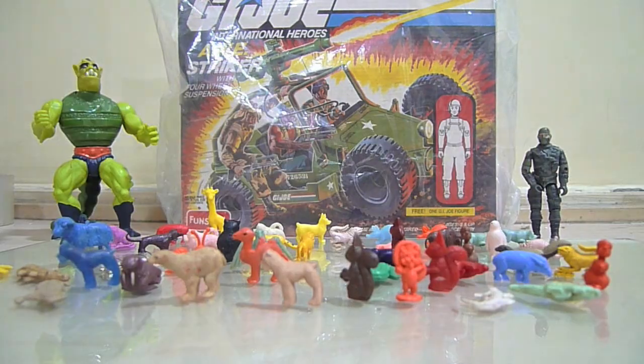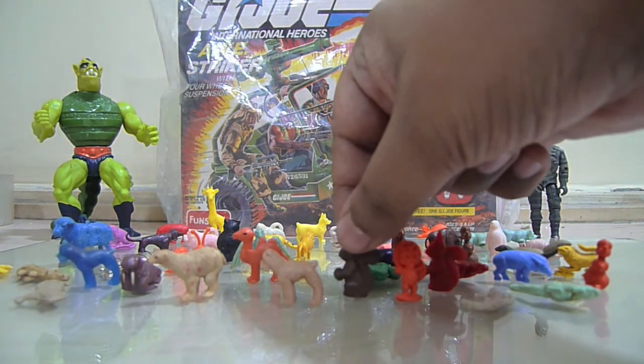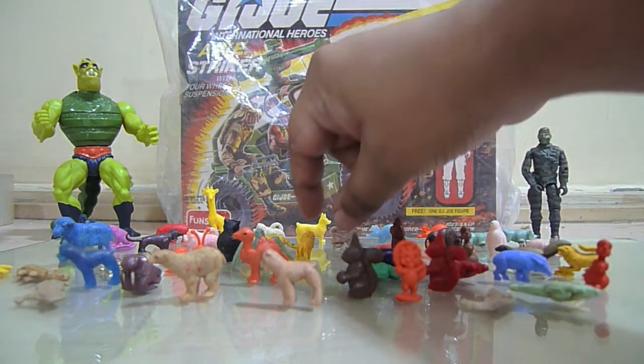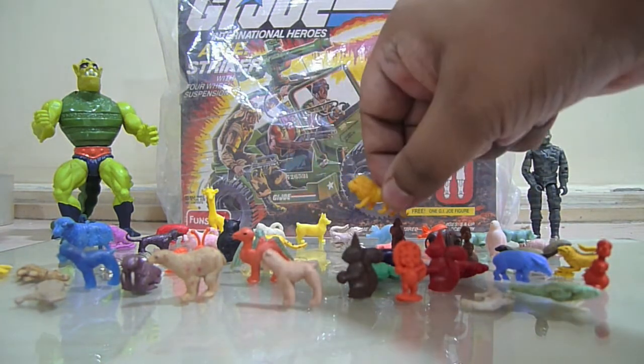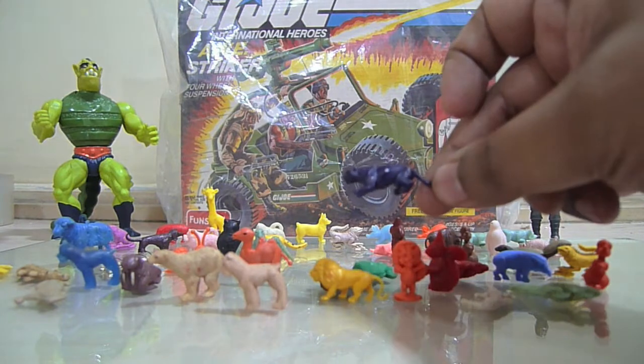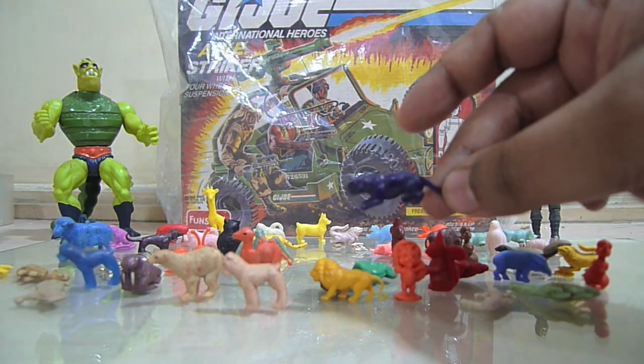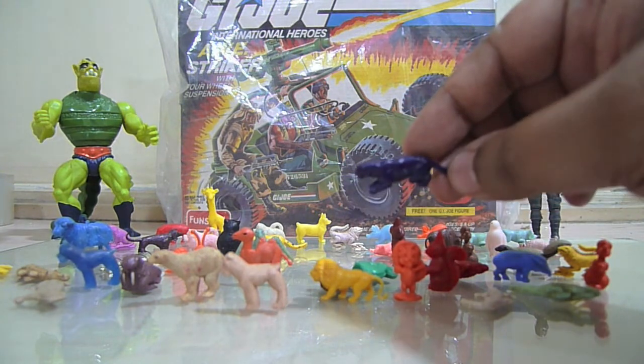Now I will talk about the Binaca toys which came out in the 70s. These were a rage. They came with Binaca toothpaste. They were called charms, and these were little animals as you can see. Every animal had a lot of detailing, like this lion. This panther looks like a skeletal panther, although it really has no relation to it.